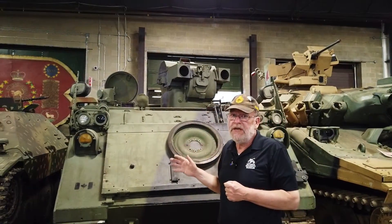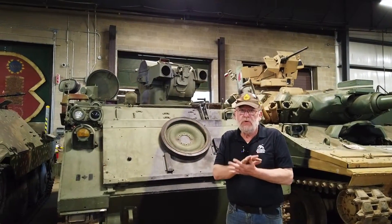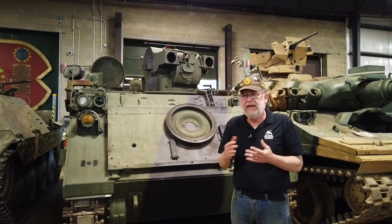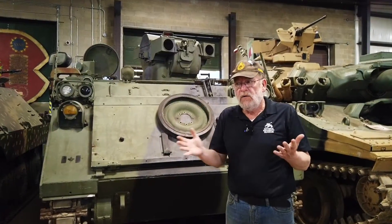These were very useful to the Canadians. After the Cold War, they were deployed into ex-Yugoslavia and were used basically as a show of force vehicle.